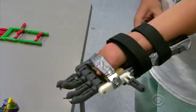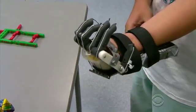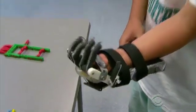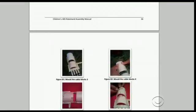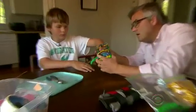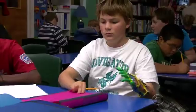Layer by layer, the printer creates an object. The design relies on wrist movement — downward motion creates cable tension that closes the fingers, while a move upward opens them. The assembly instructions were posted for free on the Internet, so someone like Paul McCarthy in Marblehead, Massachusetts, could print it.